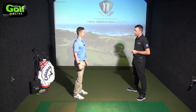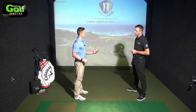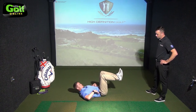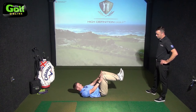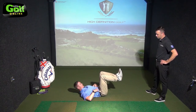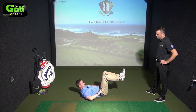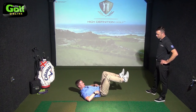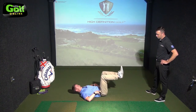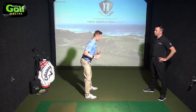Another exercise is dead bugs. It's important to use the core to keep the pelvis in the right position. Lay down on your back, spine in a nice neutral position, stomach lightly braced. All you're going to do is lower one leg down towards the floor, making sure the back doesn't arch away — keeping this position — then back up, and the same on the other side. The idea is to keep the pelvis still and stable, using the core muscles, nice and controlled on the way down and then back up.